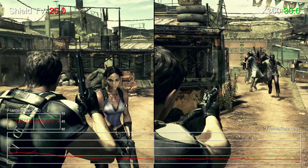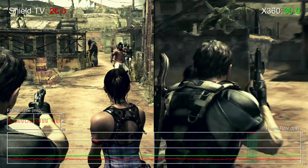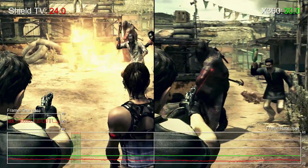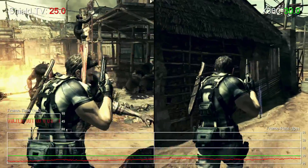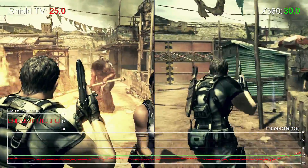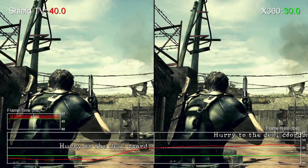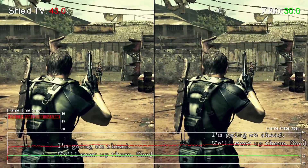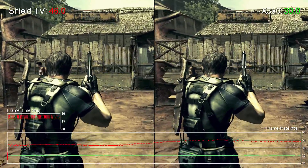On the other hand, performance is extremely variable on the Shield TV version. We see frame rates go from 20fps all the way up to 60 depending on the situation. Most of the time though, we're looking at between 20 and 25fps whenever there's anything interesting on screen. Frame time is regularly switching between 33 and 50 milliseconds, resulting in on-screen judder due to the uneven frame delivery, and of course weighty controls due to the increase in latency.